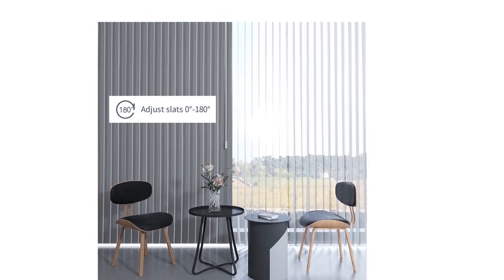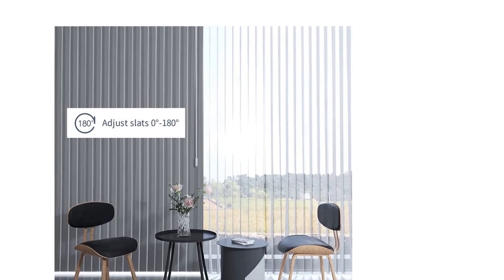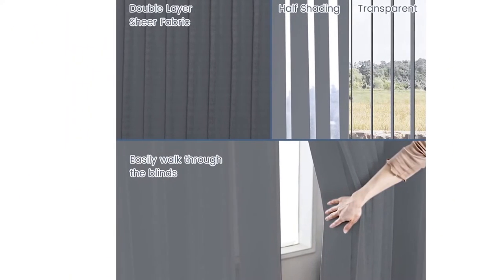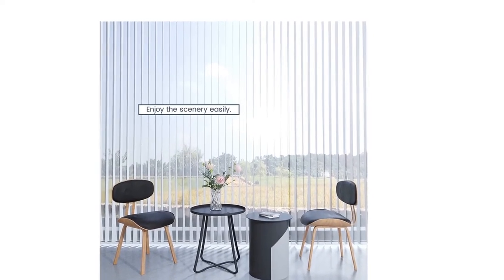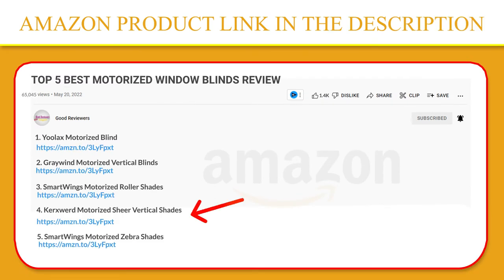With independent soft vanes you can enjoy the scenery outside the window without opening the curtains, and you can freely walk through them when closed. The vane can be removed and washed as a single piece, so there's no need to clean the entire curtain because of one stain. If you like this product, please click the link in the video description for a better price and original product.